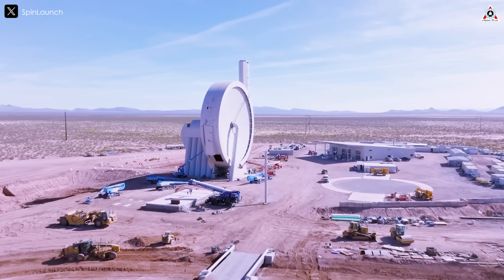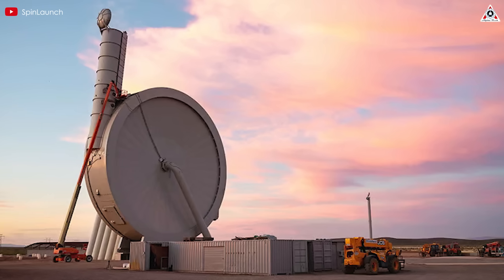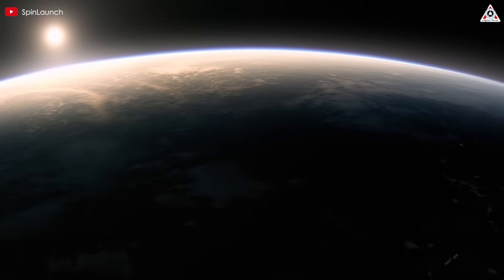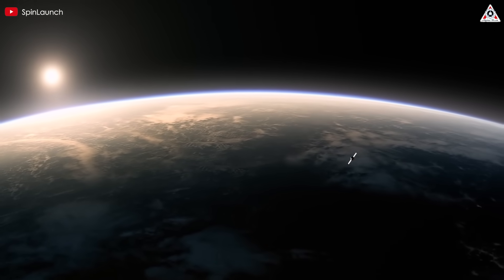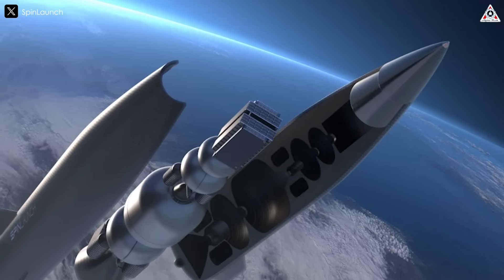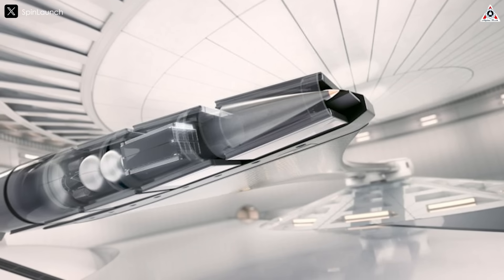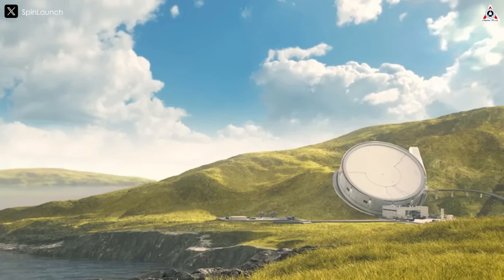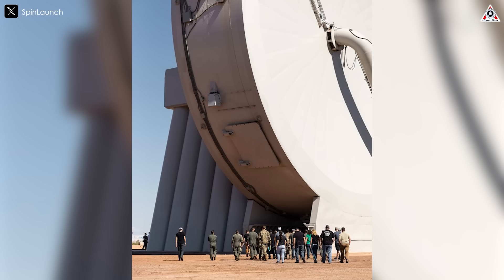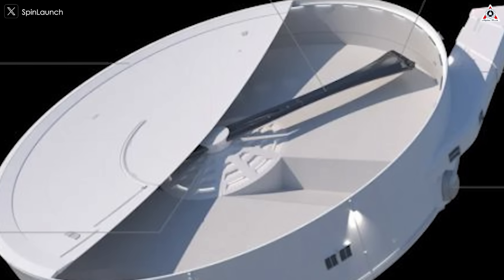On paper, the specs of SpinLaunch's orbital accelerator sound pretty wild. The company claims it can fling objects out of its centrifuge at speeds between 18,000 and 20,000 miles per hour as the capsule exits the system — fast enough to get a payload into orbit. But the tech still has its downsides. The first big challenge is the extreme g-force the payload has to endure: over 10,000 g's. That much force could easily crush a real satellite. To put it in perspective, a one kilogram object would feel like 10 tons under that pressure. So far, SpinLaunch has only tested dummy payloads and hasn't pushed the system to full power.